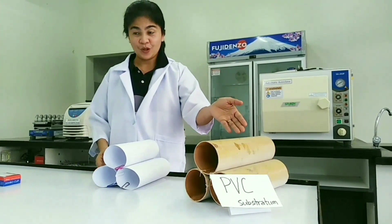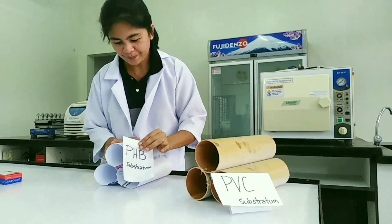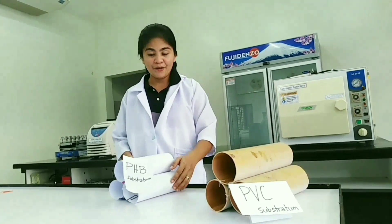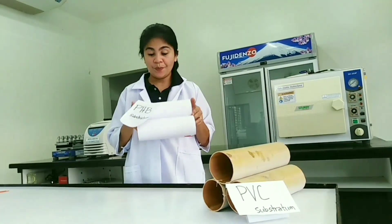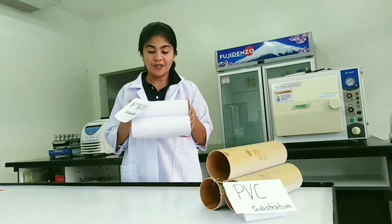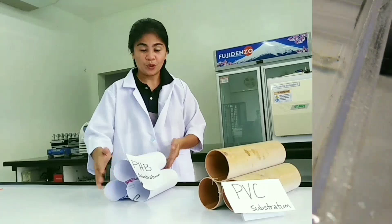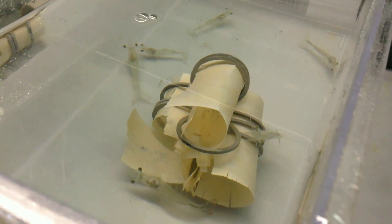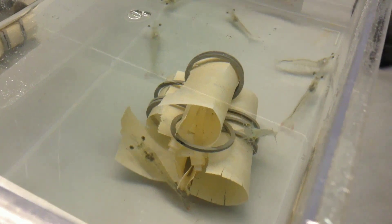Your PVC substratum, and this one your PHB substratum. We can have this PHB substratum immersed in a culture tank without shrimp in order to allow first microbial colonization. After which, we can already use this for our shrimp culture. After the preconditioning period, the PHB substratum is now ready for transfer to our culture tank.